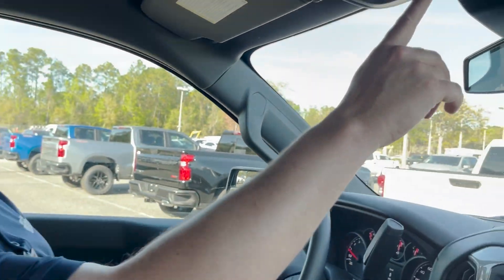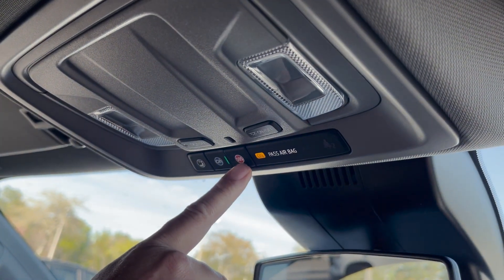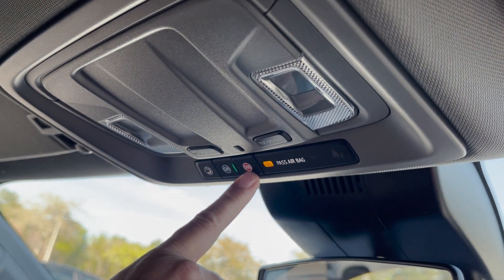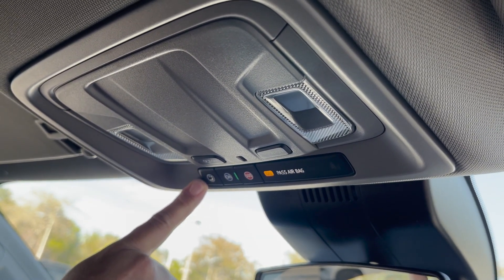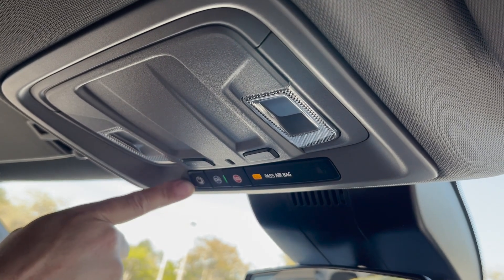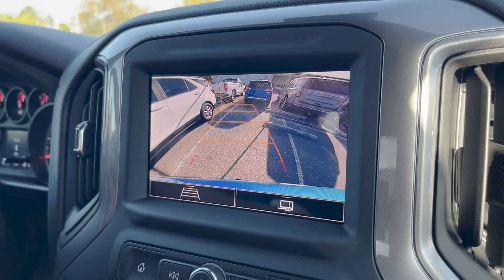This vehicle has OnStar technology — you can push the button and talk to an OnStar representative. The SOS button will send emergency services to your GPS location. The vehicle is also a Wi-Fi hotspot running on AT&T's 4G LTE network. Up to seven devices can connect up to 50 feet away from the vehicle. This screen will show your username and password. Crystal clear backup camera as well.